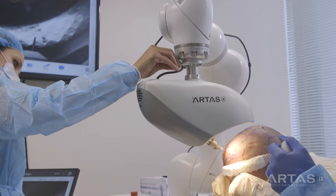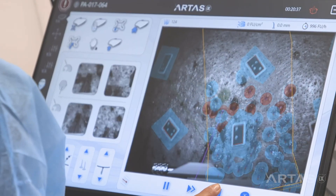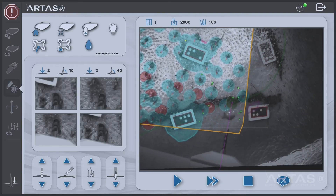One big advantage that the ARTAS robot has over other technologies is preservation of existing hair when you're actually doing the site making or placing the grafts.